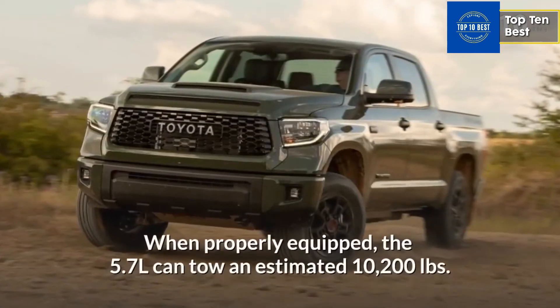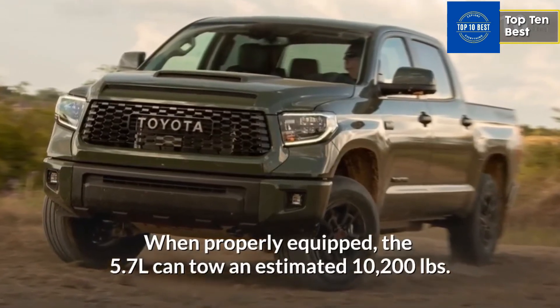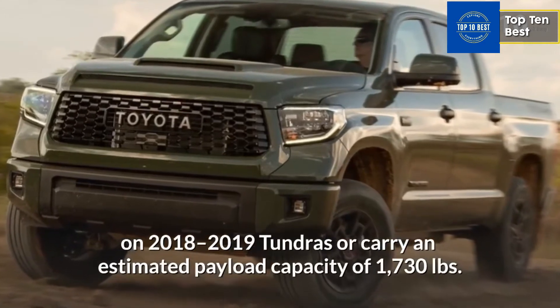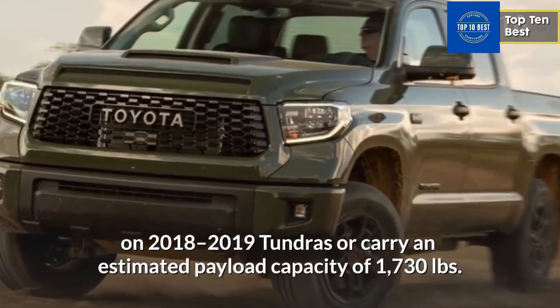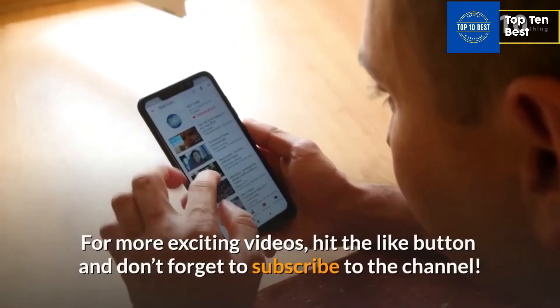When properly equipped, the 5.7L can tow an estimated 10,200 pounds on 2018-2019 Tundras or carry an estimated payload capacity of 1,730 pounds.